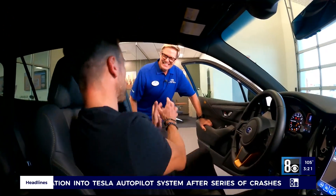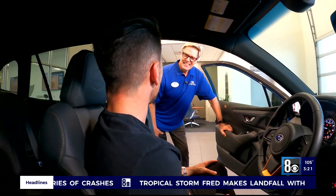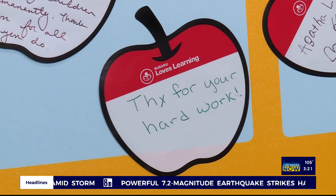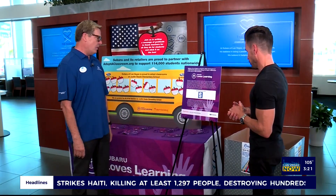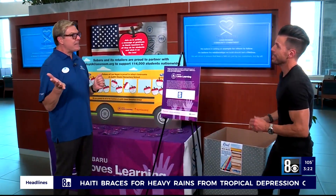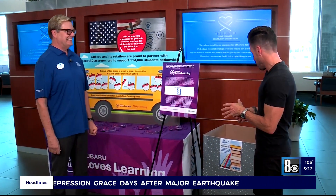Subaru, you guys have so much going on. One thing I love about you guys is you're always giving back to the community. What do you have lined up for the month of August? For the Subaru Love Promise pillar this month, it's Subaru Loves Learning. We've adopted a classroom at Judas Steel Elementary School and are donating $10,000 to the school so they can take care of their kids and educators. We've also got the Read to Me book drive — we're asking people to come in and donate Monday through Saturday, 8 a.m. to 8 p.m., new and gently used books.